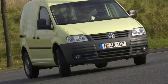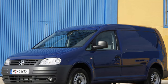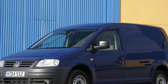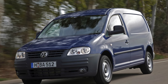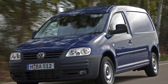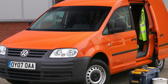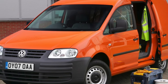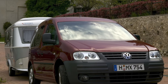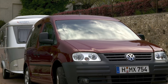It is represented by purely cargo modifications Caddy Kasten, cargo-passenger Caddy, and passenger Caddy Life. Cargo versions can be recognized by the presence of only two front doors, although there may also be one right sliding door, the absence of rear glazing on some modifications, and behind the front seats they have a plastic partition separating the passenger and cargo parts of the cabin. Cargo-passenger versions are distinguished by richer equipment, the presence of a second row of seats, side windows, and glass in the rear doors. On request, they could be equipped with a left rear sliding door.